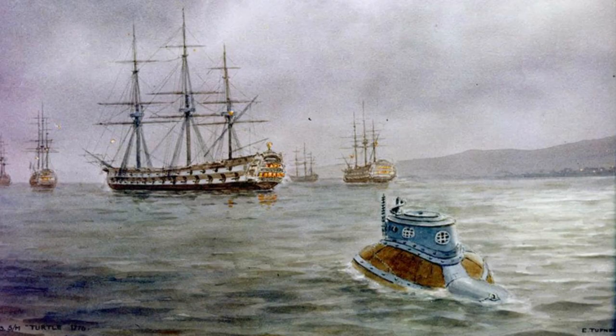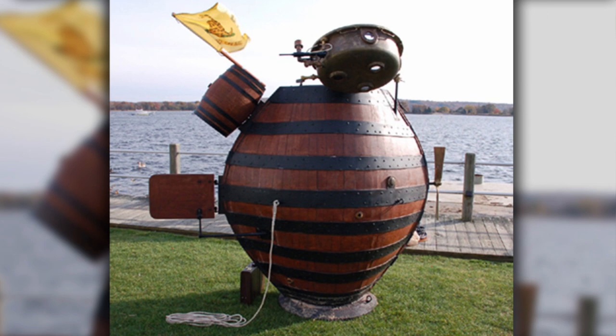A year into the Revolutionary War, Bushnell wrote to George Washington to ask if the Turtle could be of some use in defending New York City's harbor. Although the Turtle didn't work as well as planned, Bushnell planted the seed that a submersible could be a viable instrument of war.